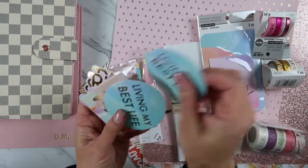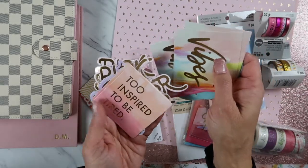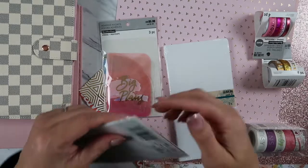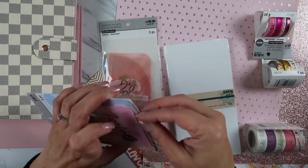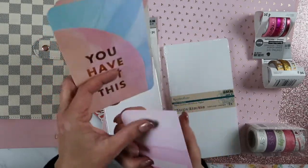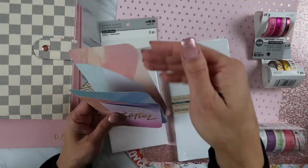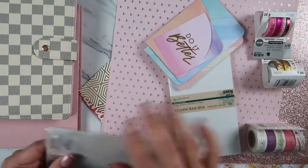There are stickers with positive vibes — 'inspired to be tired,' 'you got this' — super cute! Then the adhesive pockets. I don't even know what to do with these, friends. If you do a lot of planning or decoration, message me and let me know what I should get. Oh, these ones are cute — they come with stickers on the back, super handy. You can put inserts in here and put them into your planner.